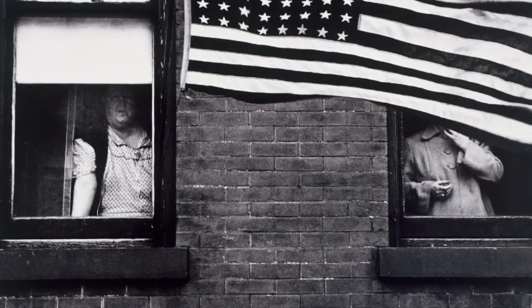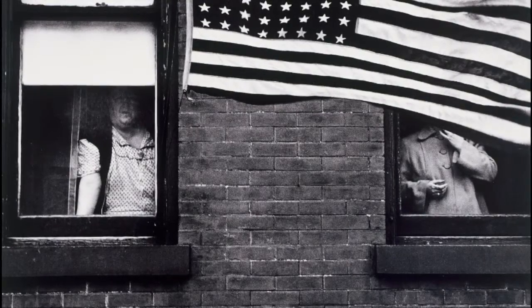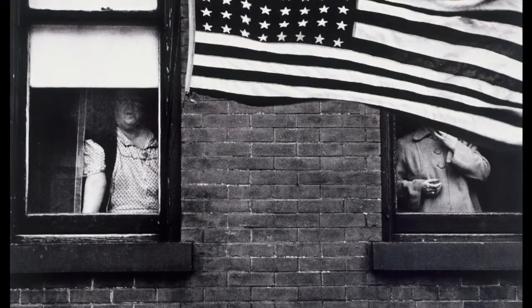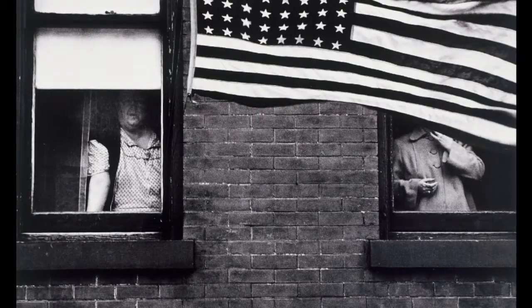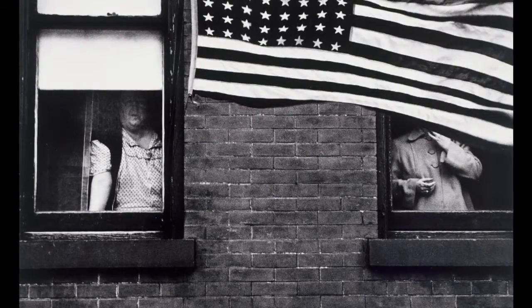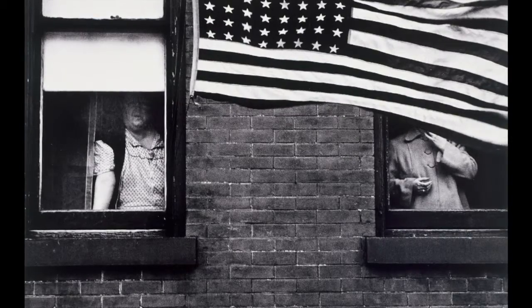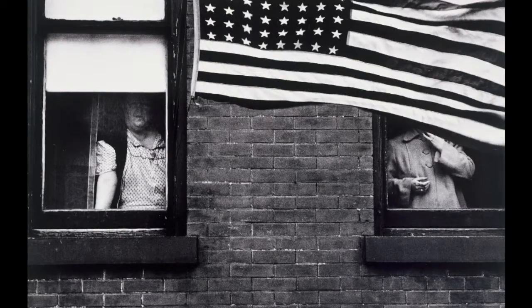The flag features in other photographs of the time, such as Parade, Hoboken, New Jersey, taken in 1955 and currently exhibited in the MOCA Gallery in Los Angeles. The flag obscures the face of one of the people standing at the window, allowing viewers to come to their own conclusion about who is behind the flag and the meaning of the image.